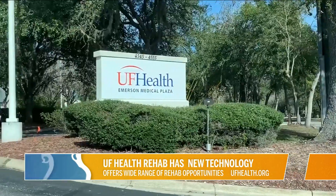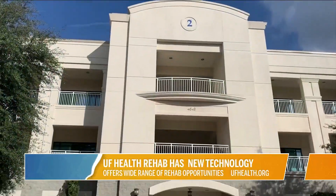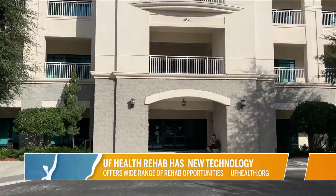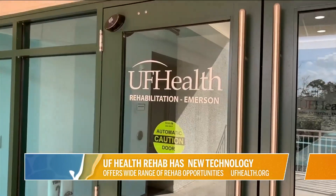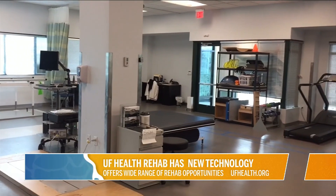That is Scott Fortner speaking about one of the traits that makes UF Health rehab special. At some facilities, patients do not receive such focused attention from licensed practitioners. UF Health also has the largest concentration of McKenzie, or MDT, certified therapists in the area.